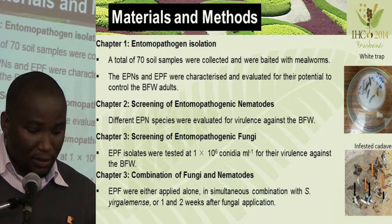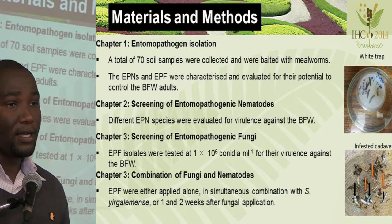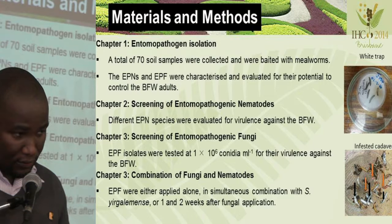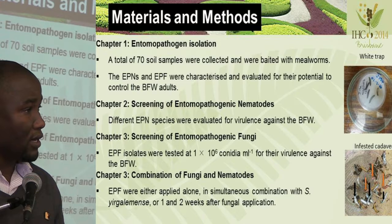For the fourth chapter, the EPFs were either applied alone or in simultaneous combination with Steinernema yirgalemense, or one to two weeks after application. The nematodes were also applied alone.